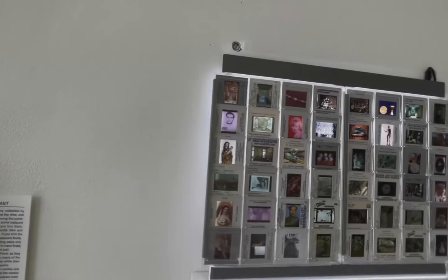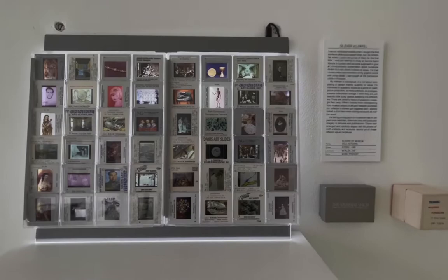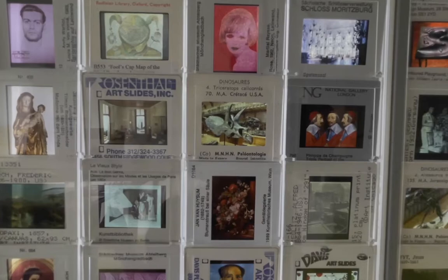Oliver Klimpel collects academic slides — the ones you could find in museum bookstores, very popular before mobile phones, when people would take them as reference for academic talks. They have beautiful writings and copyright marks on the edges of the slides.